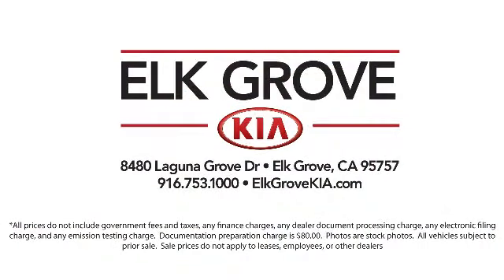We have some of the best lease and financing options available anywhere, so regardless of what your financial situation is, you can rest assured that our team is standing by to find a plan tailored to your needs.